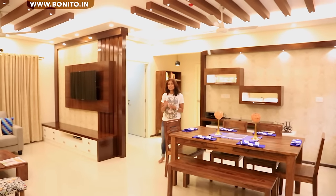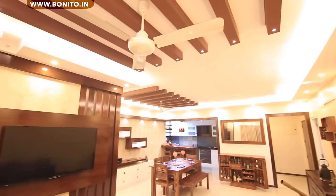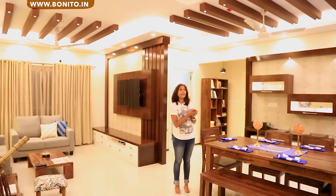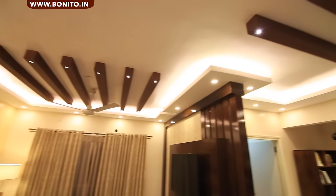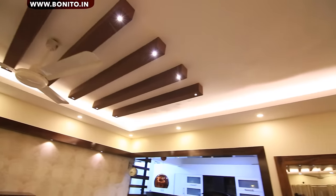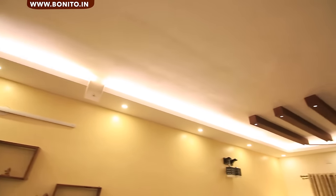Getting back to the fall ceiling — we have rafters on top of the living area and on top of the dining table, and a periphery running all around the living and dining area. We have very tiny lights on the rafters, medium sized lights and spotlights in the fall ceiling, and cove lights as well. All of these are warm-toned lights, so you have the same tone and same feel in the room. It looks very nice, very cozy — it looks wow.